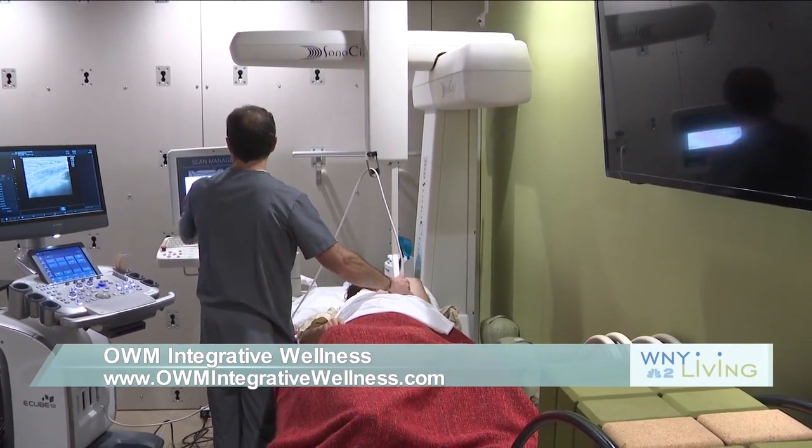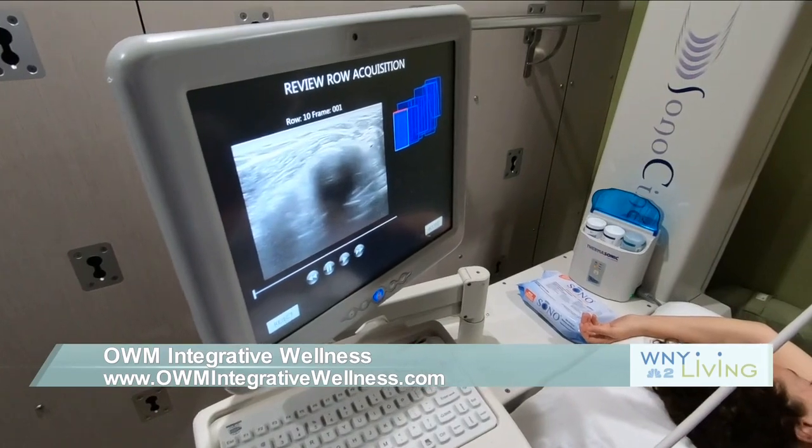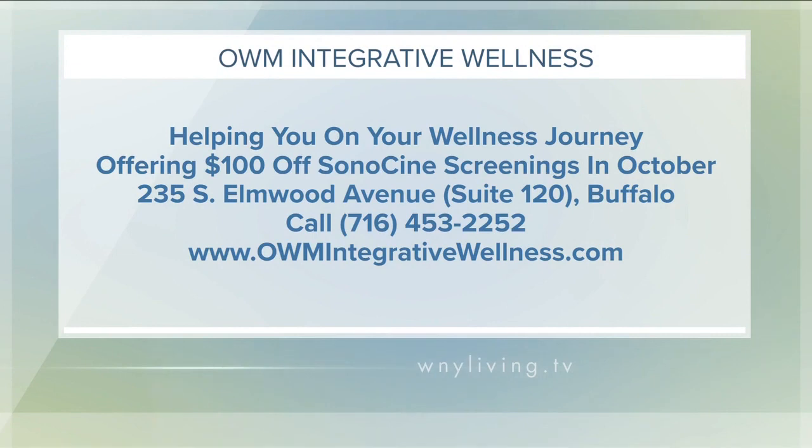When I learned about the technology and how effective it is, I knew I had to bring it in just because of the impact it can make. Ohm Integrative Wellness provides high-quality, integrative, and naturopathic medical care of the mind and body focused on the patient's needs. Their offices are located at 235 South Elmwood Avenue, Suite 120 in Buffalo. During the month of October, they're offering $100 off their Sonocena screenings. Head to their website at OhmIntegrativeWellness.com or give them a call at 453-2252.